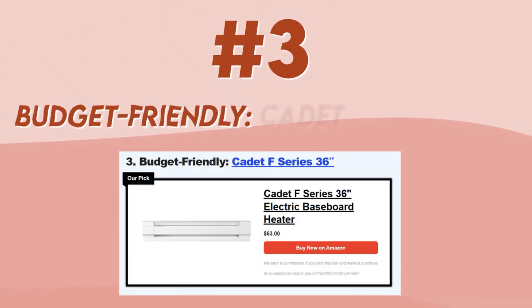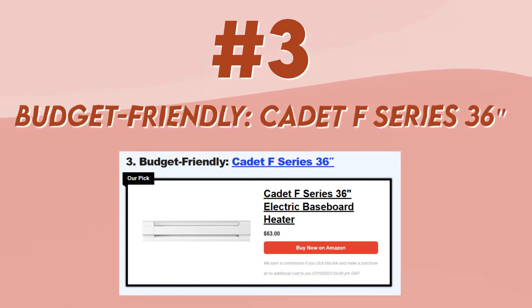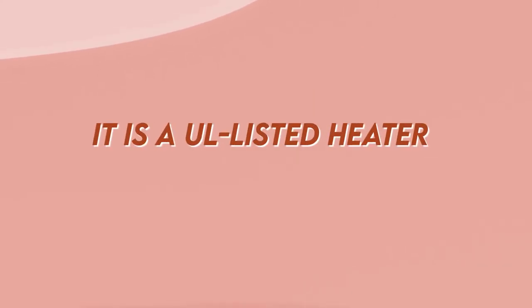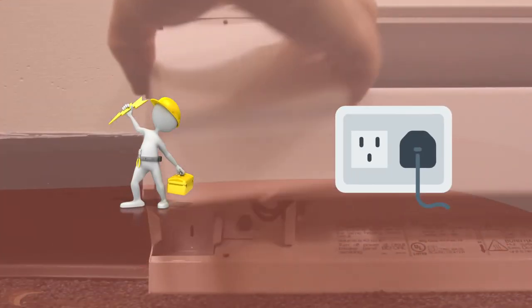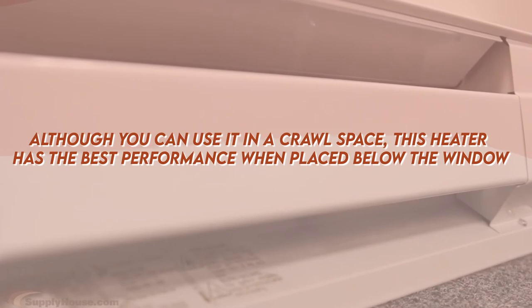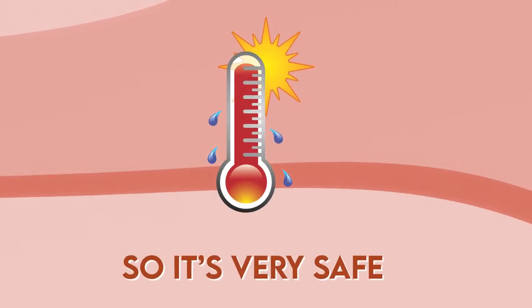Number 3, budget-friendly: Cadet F-Series 36-inch. If you're on a tight budget, this is the perfect crawlspace heater for you. What's impressive, considering the price, is that it is a UL-listed heater. The design is very practical, and you won't have to worry about parts falling out or needing maintenance. The installation is super easy — you just need to plug it in the outlet and it will start working. Although you can use it in a crawlspace, this heater has the best performance when placed below the window. It has a high temperature shutoff, so it's very safe.